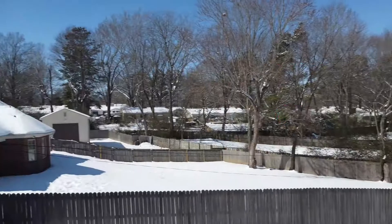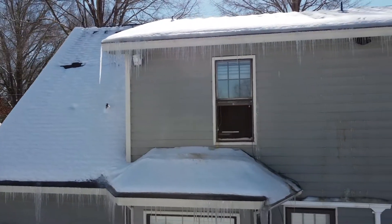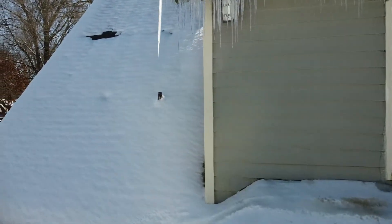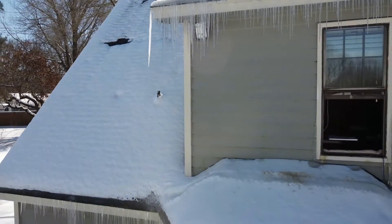Howdy y'all. I want to share something with you. It's around noontime, February the 19th. It's 25 degrees out there, no wind. But I want to show you something that happened to this house, and I'm trying to stabilize the drone.